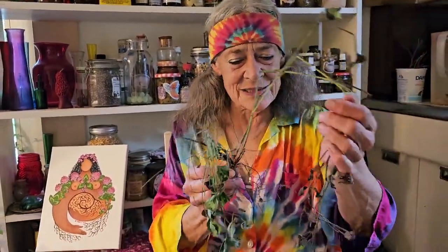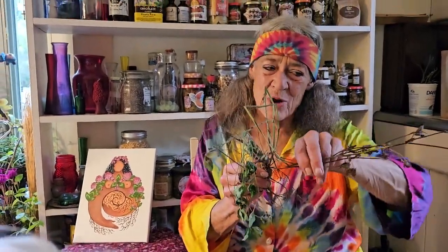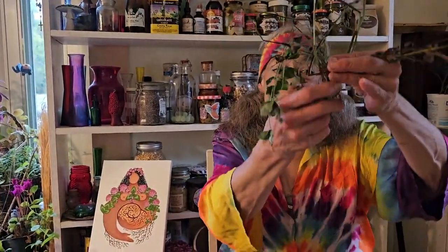This gives red clover the ability to mine the soil and to bring minerals up, both for itself and then when it dies, this dead part — as we can see — lays down on the ground, decomposes back into the ground, and returns the minerals that were deep in the subsoil back up to the surface of the soil.